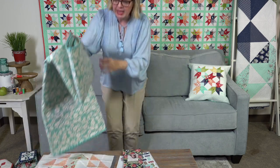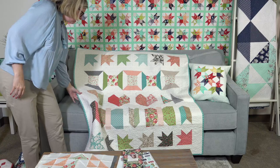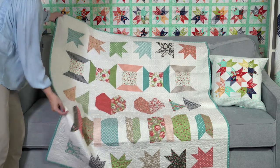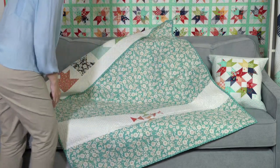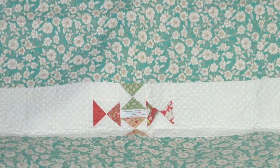I wanted to tell you about a new sew along we are doing over the summer — we did push the dates back and all the information is on our blog. It's going to be the Jolly Bar Row Along. This is book two. I used the Bloomington Jolly Bar. Here's the quilt that I made. On this one, I actually don't remember who quilted it — I think Mike did.